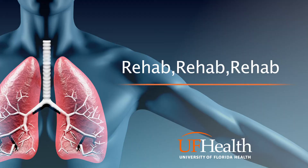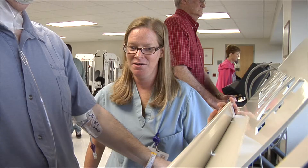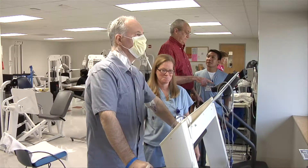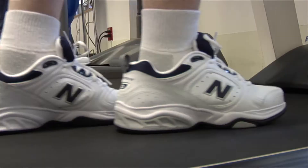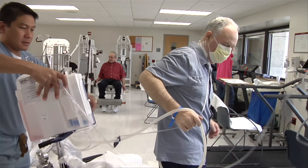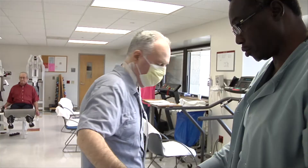Rehab is not optional — rehab is a requirement. You will need to bring comfortable shoes and loose clothing to wear. Your chest tubes will still be in when you do your physical therapy, so you will be accompanied to the gym by a physical therapy assistant trained in management of lung transplant patients.